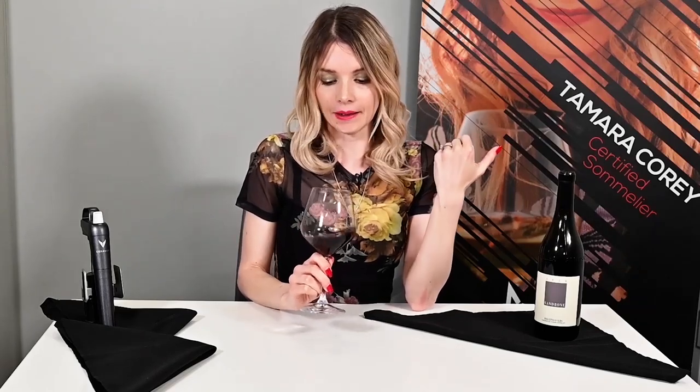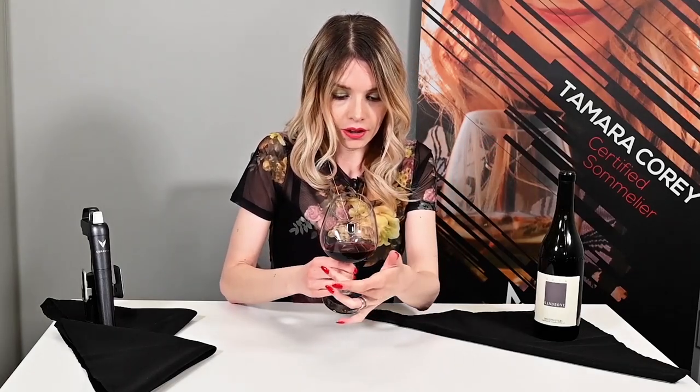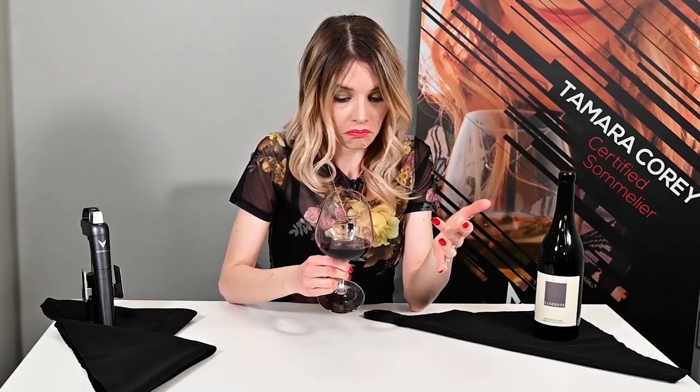Every time we taste wine in this series, we'll go over three parameters: the eyesight, the nose, and the palate. So let's start with the eyesight. The wine is dark, purple, medium concentration. The difference between the center and the rim is not that much, which means the wine is still young. Dolcetto is one of the wines that should be drunk when it's young — within four years from the harvest. This is a 2016, so it's in that perfect window right now.